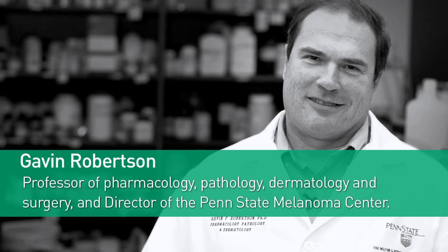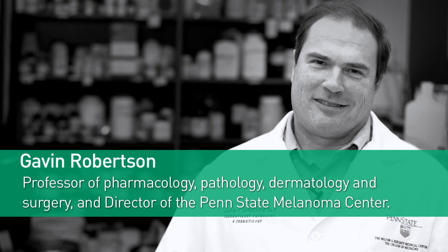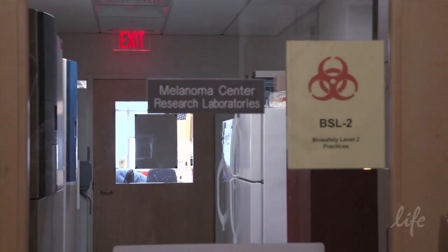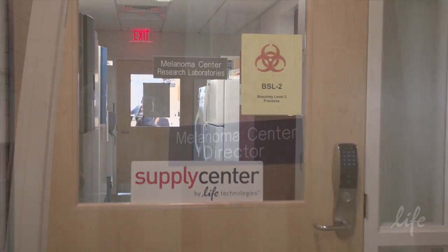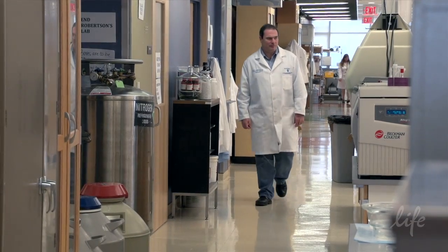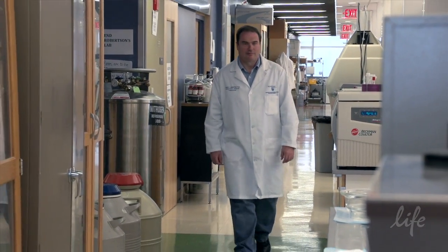I'm Gavin Robertson, Professor of Pharmacology, Pathology, Dermatology and Surgery and Director of the Penn State Melanoma Center. We focus on cancer. We develop therapies for cancer, so we identify the targets, validate the targets and then see whether we can identify targets that will synergize with one another and finally try to design therapies that will inhibit those targets so that we can better treat cancer patients.